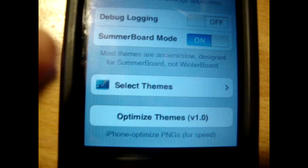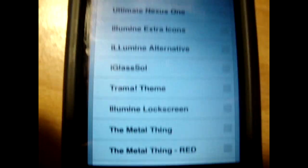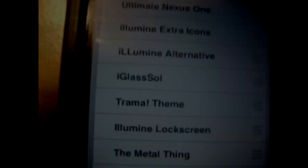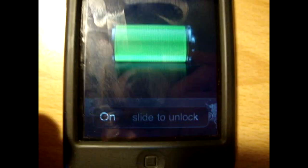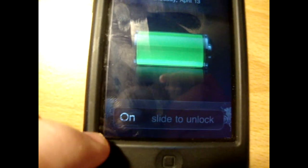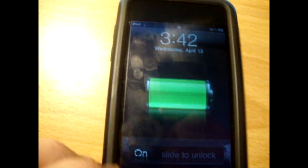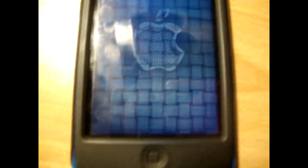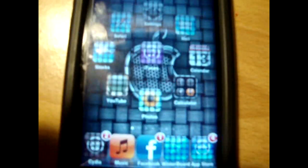The next one is Trauma. As you can see it has a custom slider and a custom slide-to-unlock — it has a flashing slide-to-unlock. Nothing too special about the lock screen, but it does have stuff on the sides which I think is really cool. And you can see it's threaded, which I think is really cool.